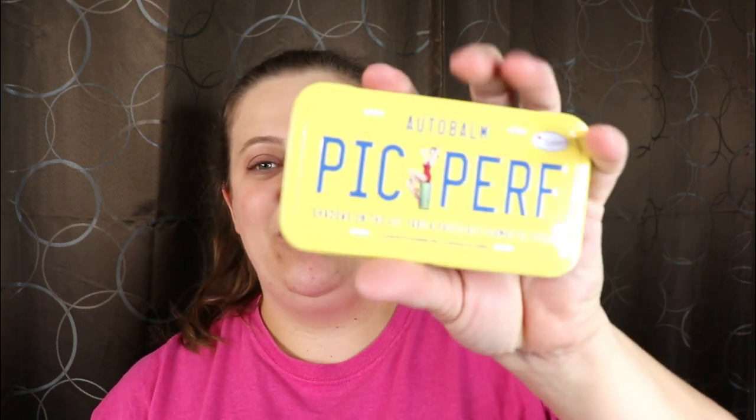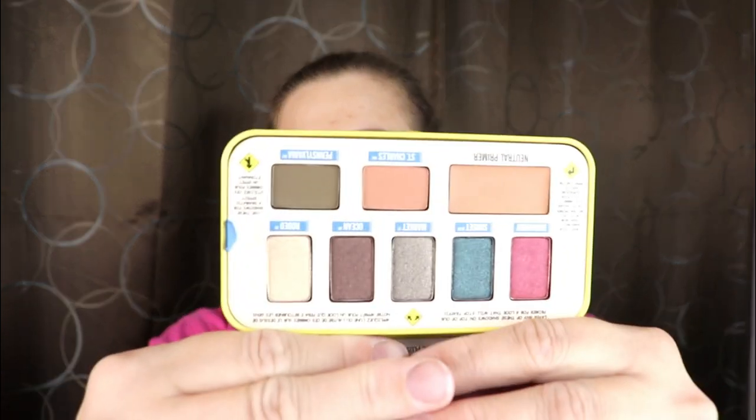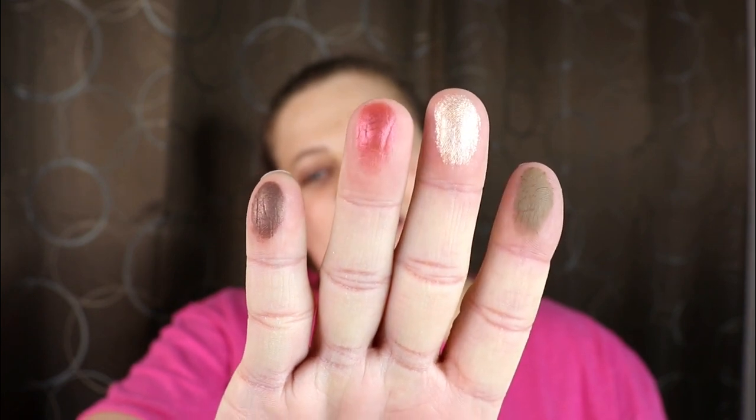That's awesome! The next item is from The Balm, and I'm so excited because I really enjoy their products. This is the Pick Perf eyeshadow palette — it says 'Shadows on the Go.' The Balm has some of the cutest packaging I've ever seen. Let me swatch the colors: this green shade is really soft, and there's a pink and Ocean shade too. I really like that green — it's like an army green.